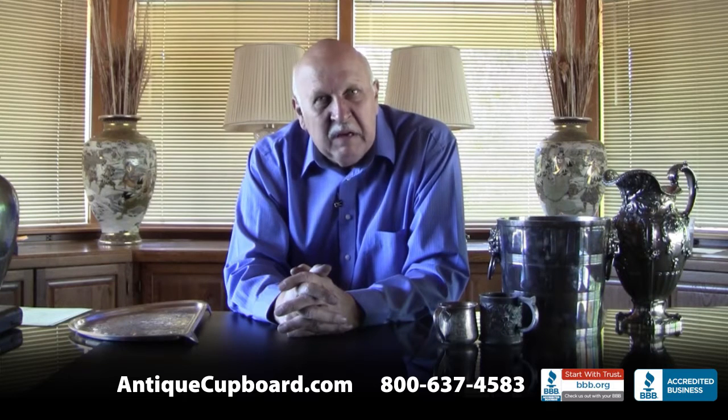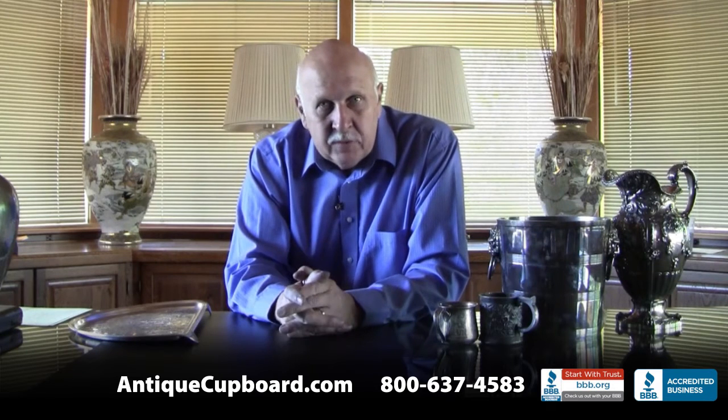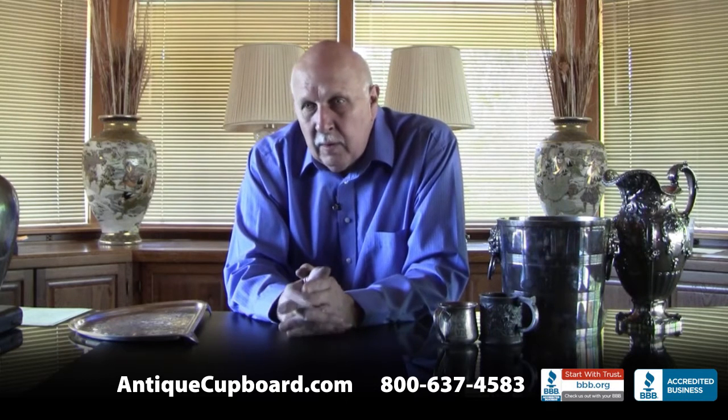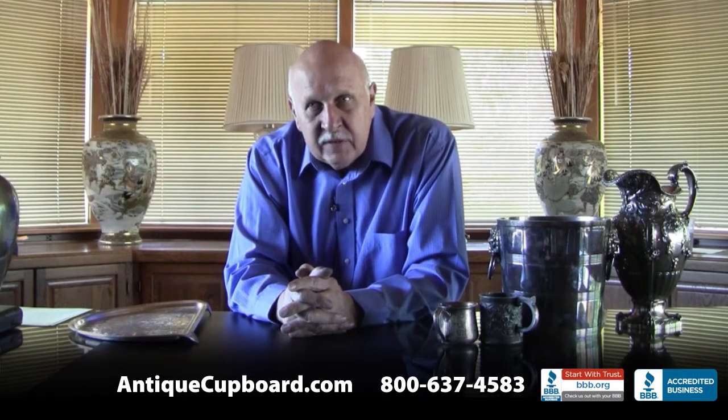Every couple of weeks something exciting gets offered. Sometimes people mail the things, sometimes we go to their home and pick them up. We do have people who go to homes in the New York City area, in Miami, in Houston, in San Francisco, in Los Angeles, in Dallas, and of course here in Milwaukee and Chicago.